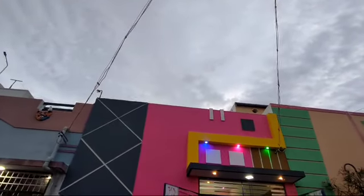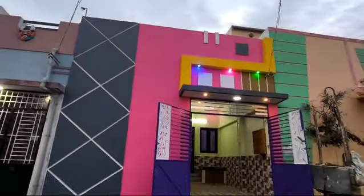Hi friends, welcome to NX Construction. You mentioned a lot of the sizes, so we are going to try to cover those in our channel.